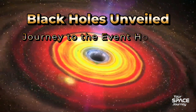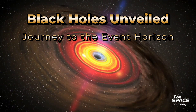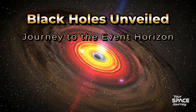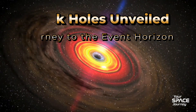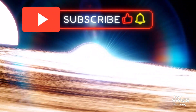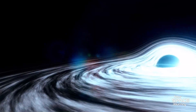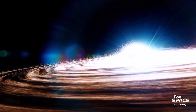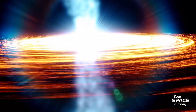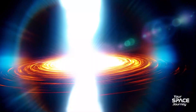Hello, fellow cosmic travelers. Welcome back to Your Space Journey. Today we're embarking on a thrilling expedition to the edge of oblivion: Black Holes Unveiled — Journey to the Event Horizon. We'll uncover groundbreaking images from the Event Horizon Telescope, dive into the secrets of supermassive black holes like the one in our neighboring Andromeda Galaxy, and explore the mind-bending fate of anything — or anyone — daring to fall in. Get ready for a ride through gravity's extremes, where science meets the sublime. Let's warp in.